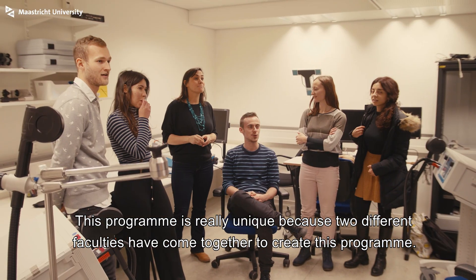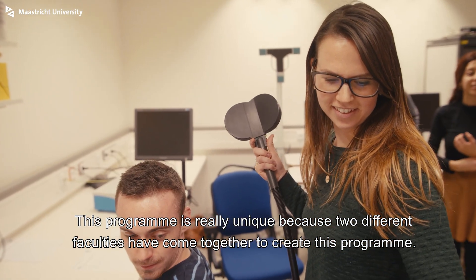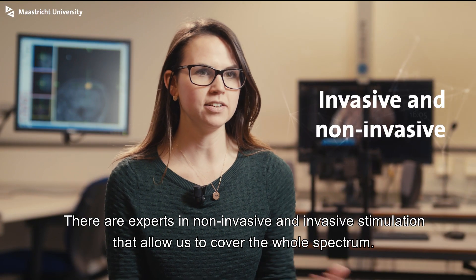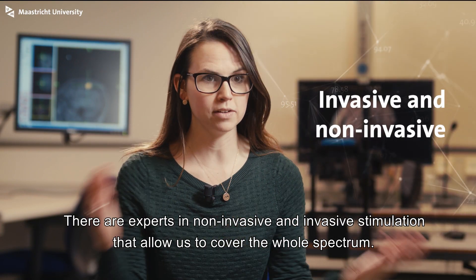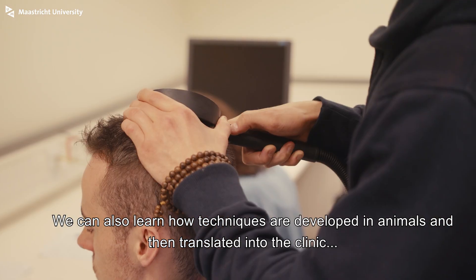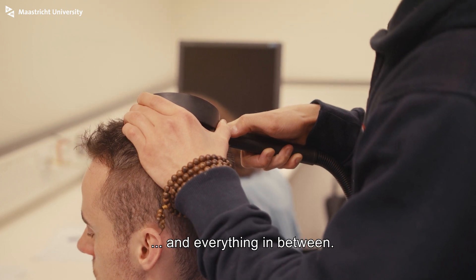This program is really unique because two different faculties have come together to create it. There are experts in non-invasive and invasive stimulation that allow us to cover the whole spectrum. We can also learn how techniques are developed in animals and then translated into the clinic, and everything in between.